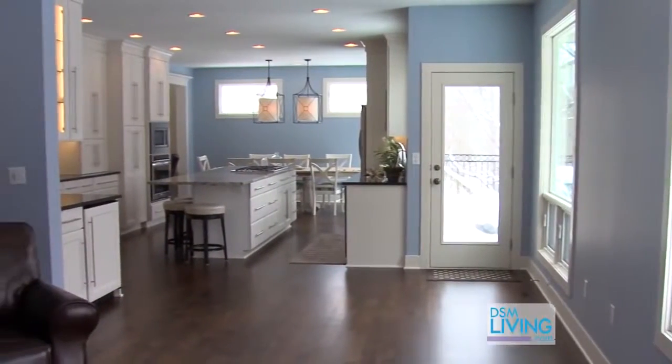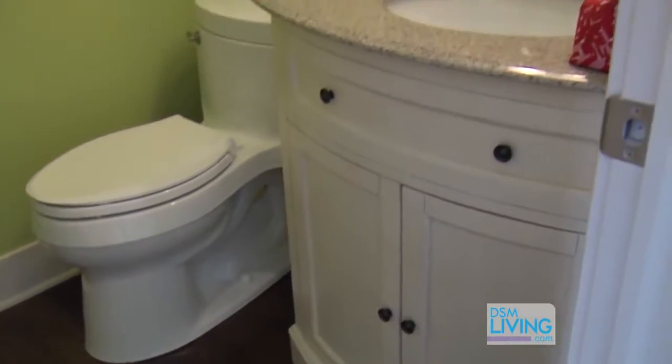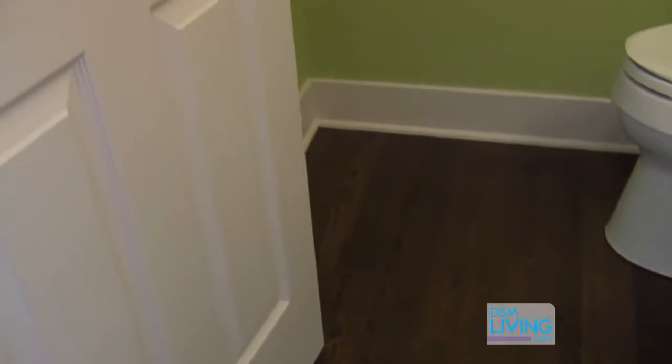When I was walking in I noticed that the bathroom had some updates done too. So what did you guys do in the bathroom? We carried the same wood floor through the bathroom, and then they just freshened it up with some paint, a new trim, and a new vanity.